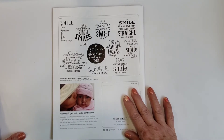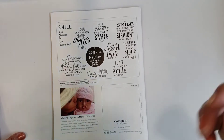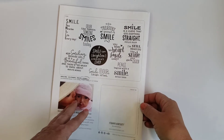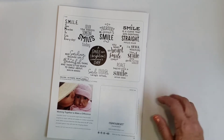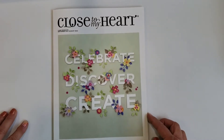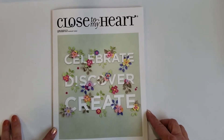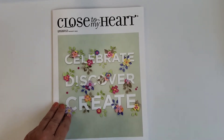Sentiments in the Operation Smile set include 'I'm still wearing the smile that you gave me' and 'A smile is a curve that sets everything straight.' A percentage of these stamp sales goes to Operation Smile — Close to My Heart is a huge contributor. There's more information on my website. Now I'm going to stop this video and then record the core catalog with all the new amazing stuff.